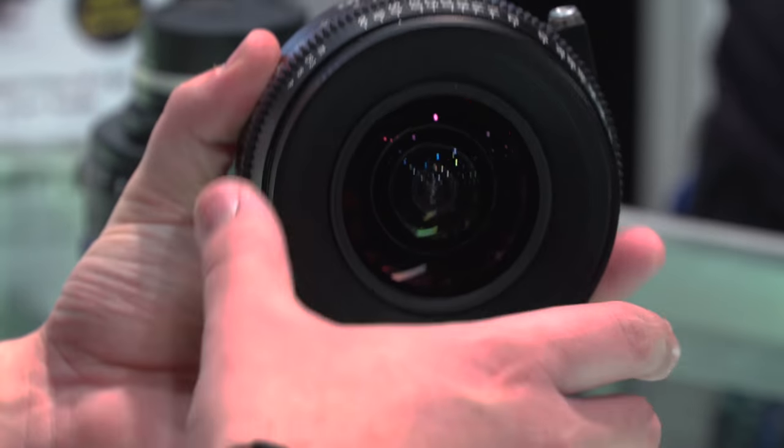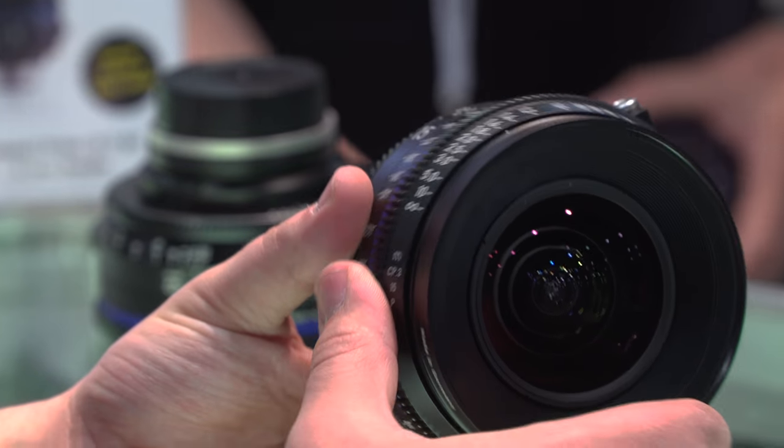With consistent size and weight across most focal lengths, the CP3s are smaller and lighter than their predecessors, making them ideal for gimbal and drone work.